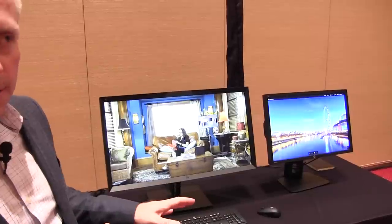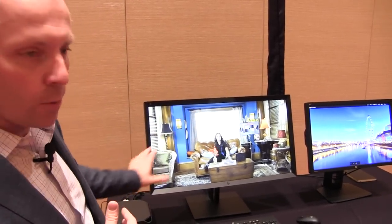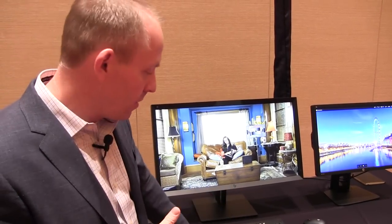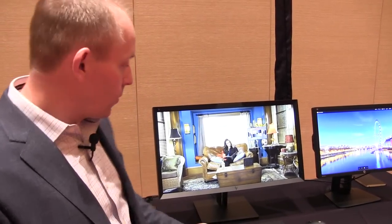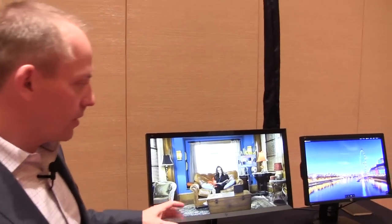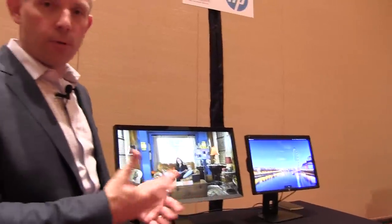Another feature introduced here is an integrated KVM switch, which means I can hook this display up to multiple workstations and switch back and forth with the touch of a button on the keyboard. A lot of our media and entertainment customers operate in Linux environments but also need Windows for things like Photoshop. So I can seamlessly switch from my Linux machine where I'm doing rendering and modeling to the Windows environment where I'm doing Photoshop.